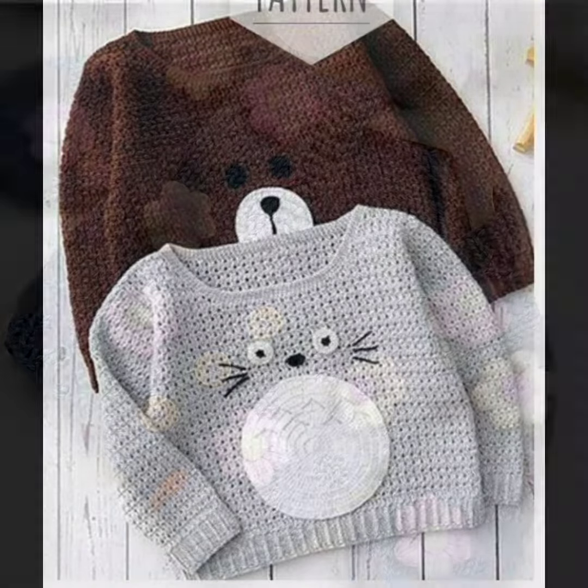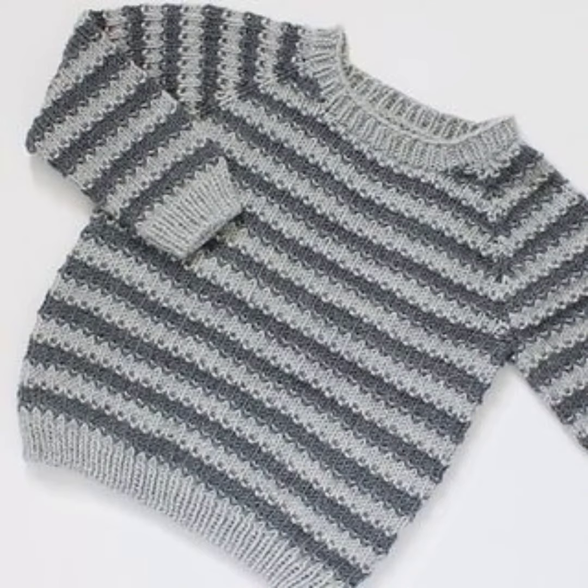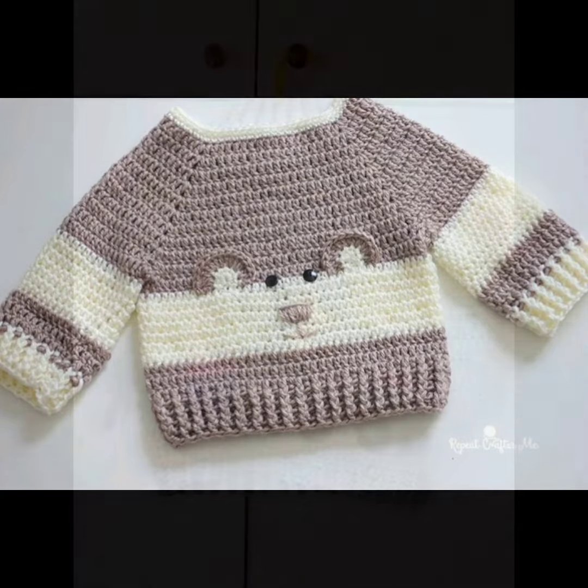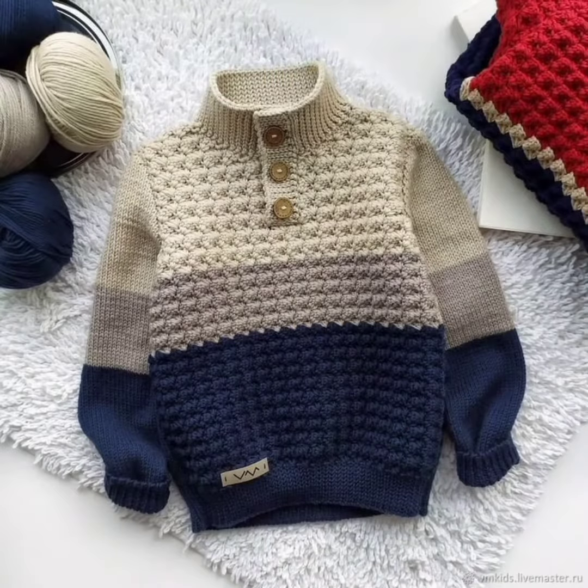Many crochet sweaters are handmade, which adds a special touch of care and attention to detail for your kid. This makes them a unique and special item for kids to wear and enjoy.